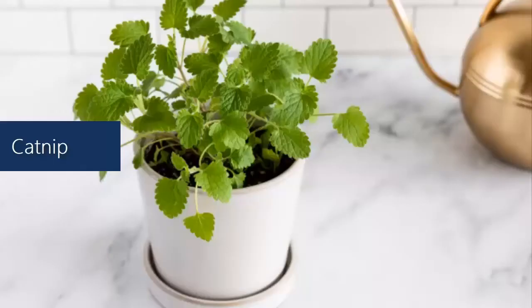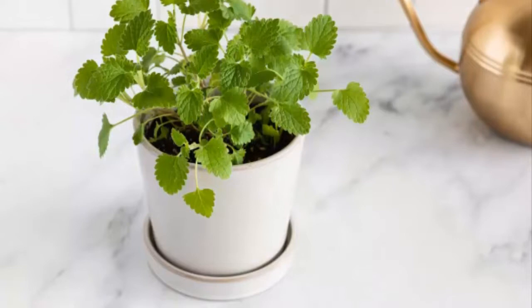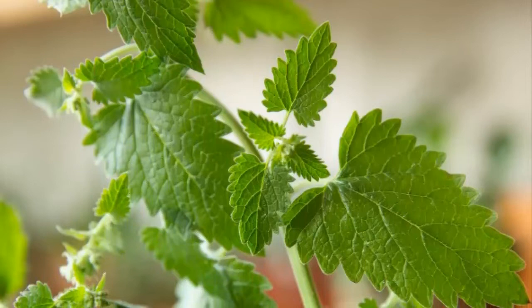Catnip. Cockroaches stay away from this aromatic herb that also repels ants and weevils. You can have this plant both indoors and outdoors, where it receives enough light. Catnip contains a chemical compound, nepetalactone, which keeps cockroaches away.